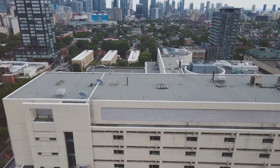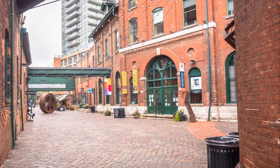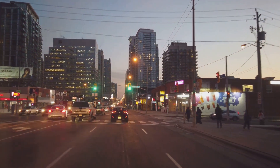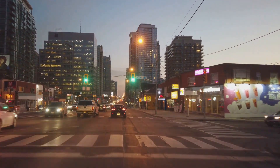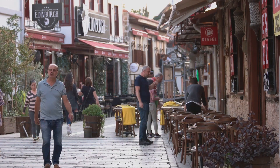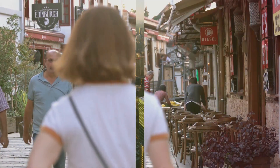Hear the whispers of history echoing through the stone walls of the Distillery District. This Victorian-era relic, once home to the largest whiskey distillery in the world, now hosts a colorful medley of boutiques, art galleries and restaurants.